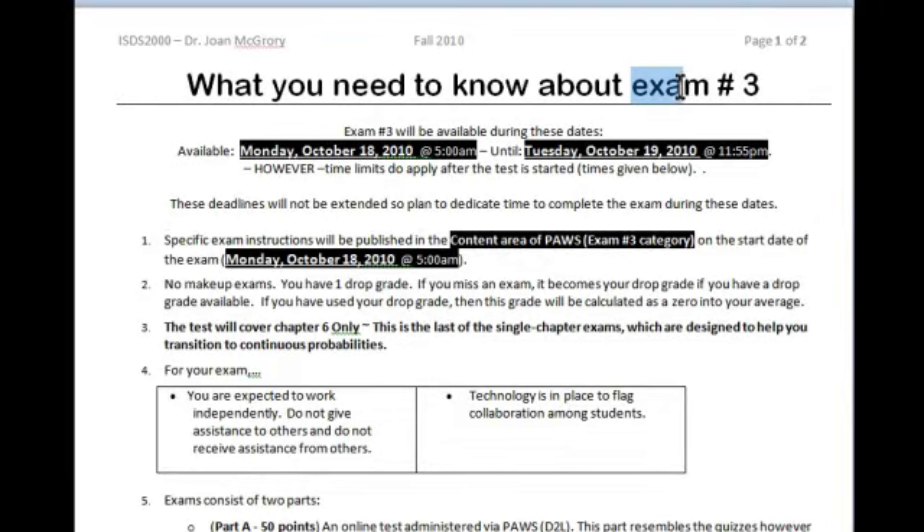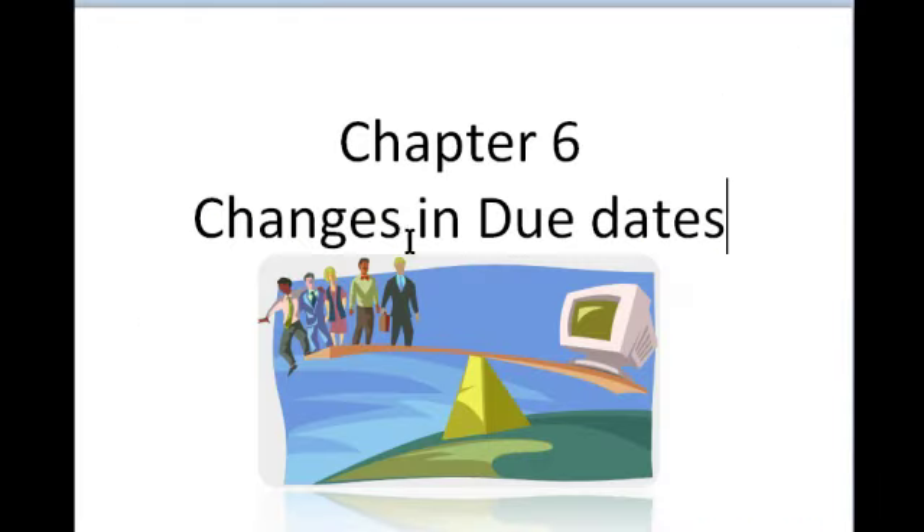Scroll down to the exam number three area. Now let's talk about the exam first. The reason I have this document up here is I'm trying to strike a balance between what you need to know, making sure that you have the opportunity to learn what you need to know, and progressing fast enough through the semester so that we cover all the necessary information.